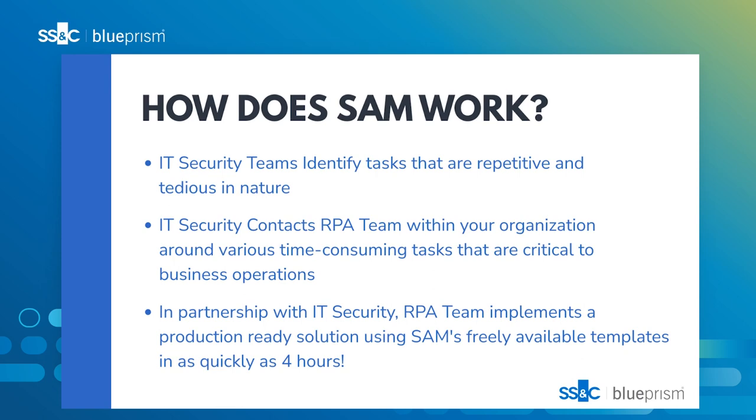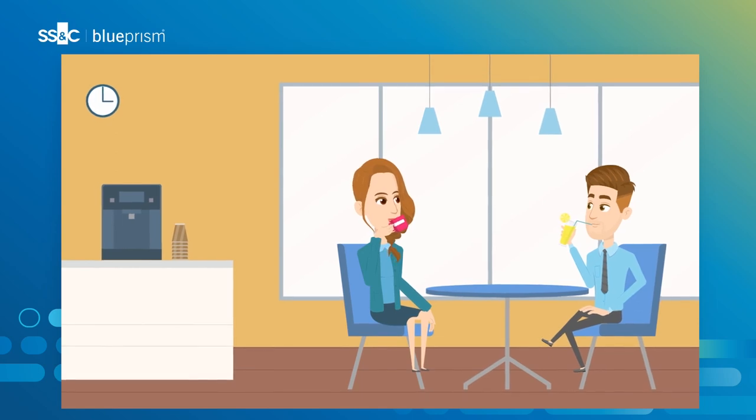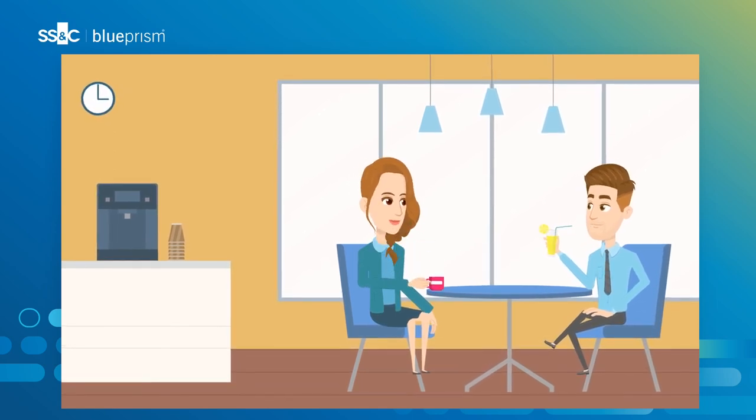When your IT security team has tasks that are repetitive and tedious by nature, SAM provides a mechanism for both your RPA Center of Excellence and security operations team to collaborate on creating your very own Security Automation Manager, using our ready-made templates and assets.